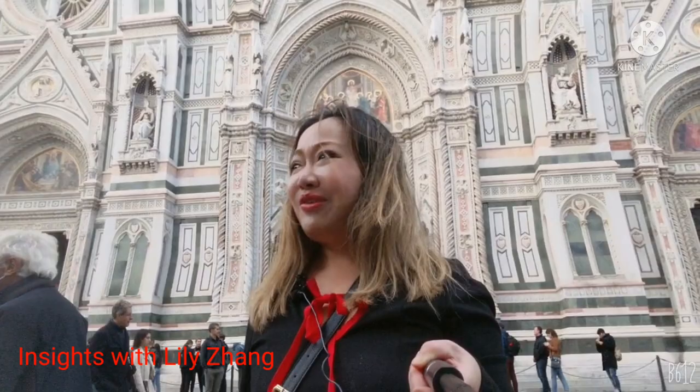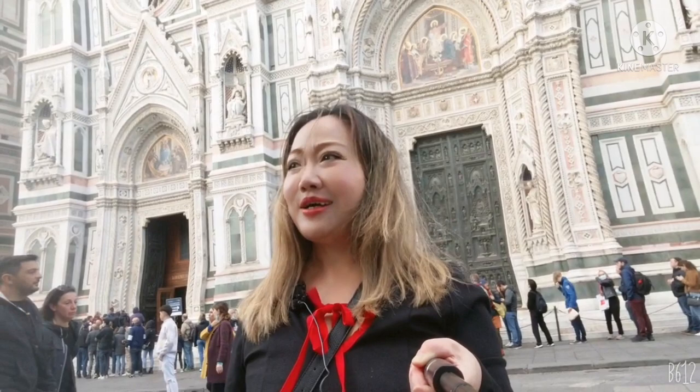Hi everyone, today I'm in Florence, just in front of the Duomo of Florence - the church. Look at that, so magnificent! Florence is the center of art history and culture. Today and tomorrow I'm going to the bridge and the most famous art galleries. Florence is unbelievable - it's the birthplace of Renaissance arts.